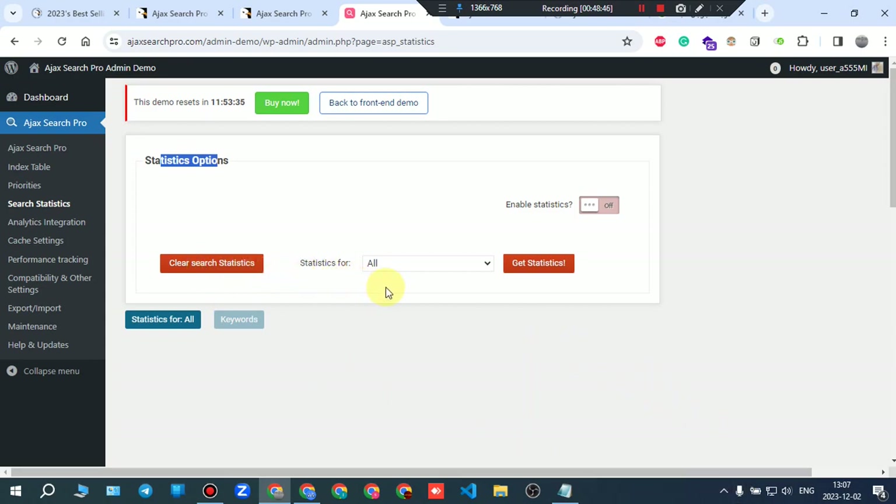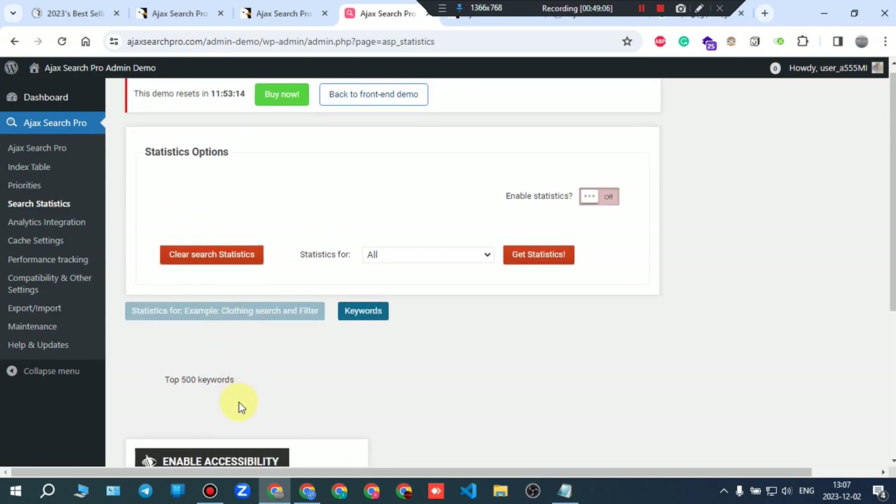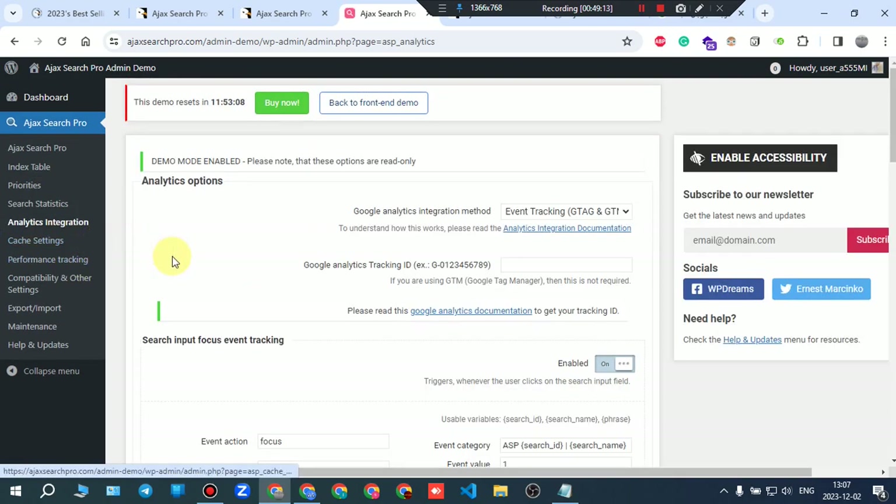Search statistics: you can clear statistics or get statistics per search instance. You can enable or disable statistics. For example, the closing search filter keywords' top 500 words will appear here if available.